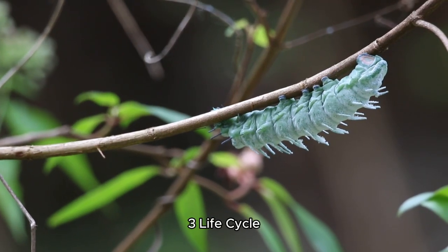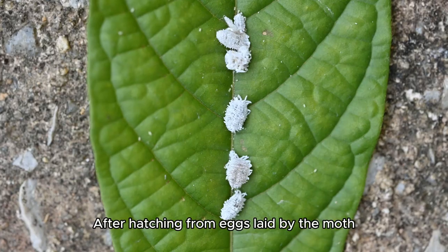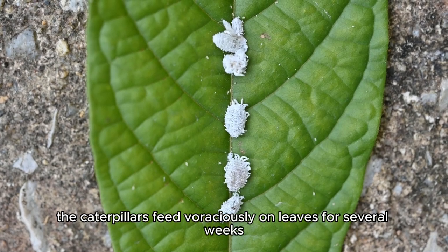They are the larval stage of the royal walnut moth. After hatching from eggs laid by the moth, the caterpillars feed voraciously on leaves for several weeks, growing rapidly.